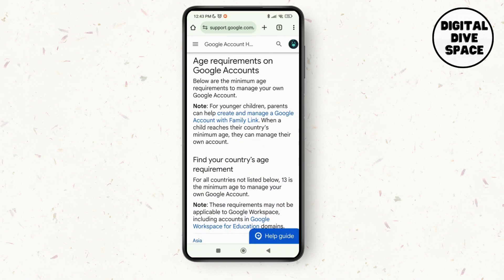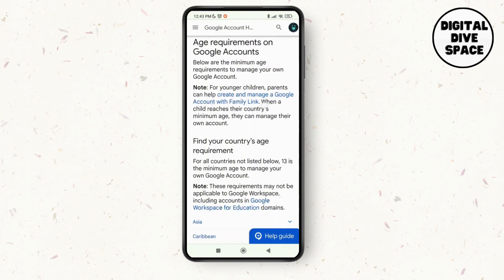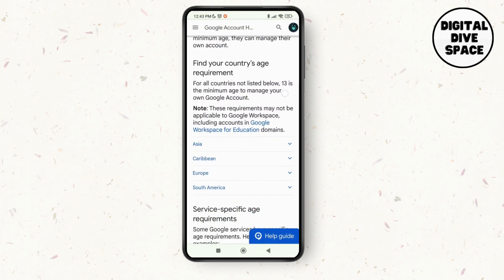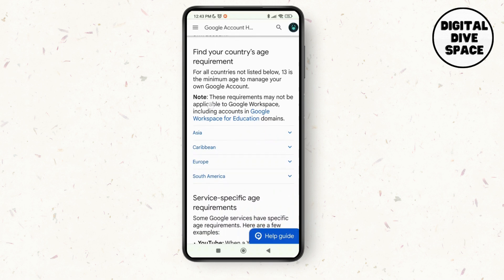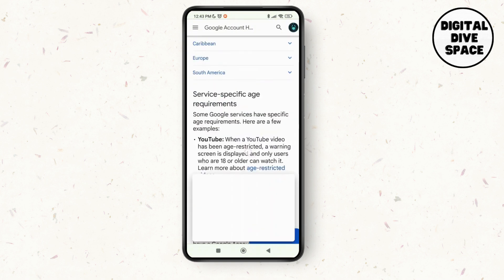There are different age requirements on Google accounts. For younger children, parents can help create and manage a Google account with Family Link. For all countries not listed, 13 is the minimum age to manage your own Google account. So if anyone is below 13, this issue might arise.